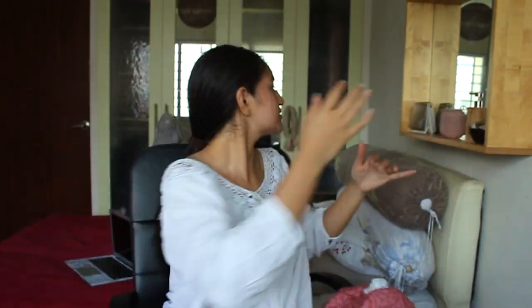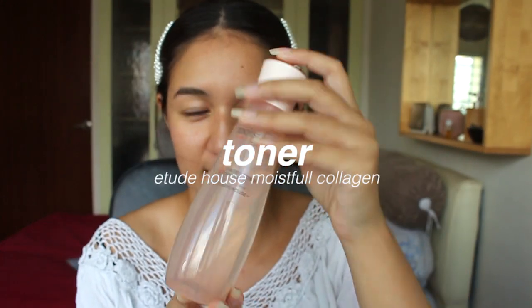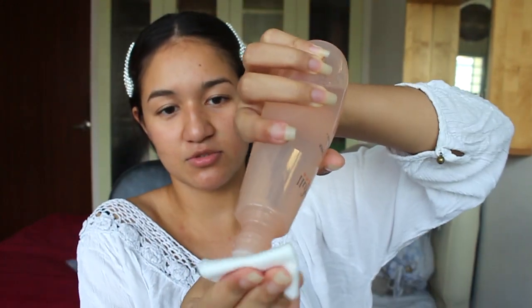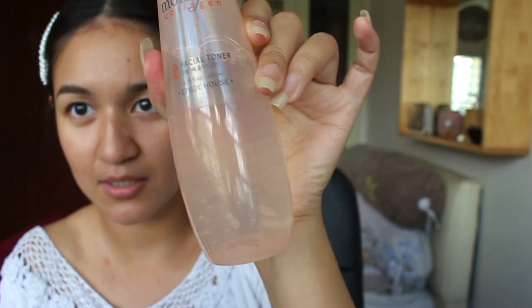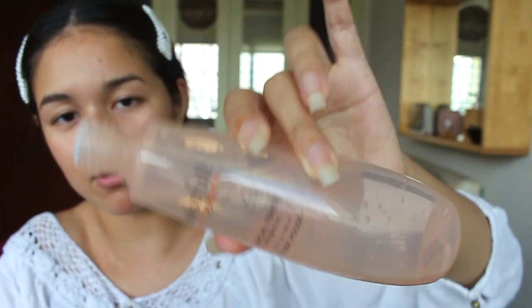I'm just gonna clip up all these stray hairs because they're hurting my face. Let's use some fancy little pins which I also got on Shopee for 80 cents. I look like I have horns. I washed my face a while back so I'm just gonna start off with toner. This is a collagen toner so it's a bit viscous — you can see it doesn't pour out like regular water.